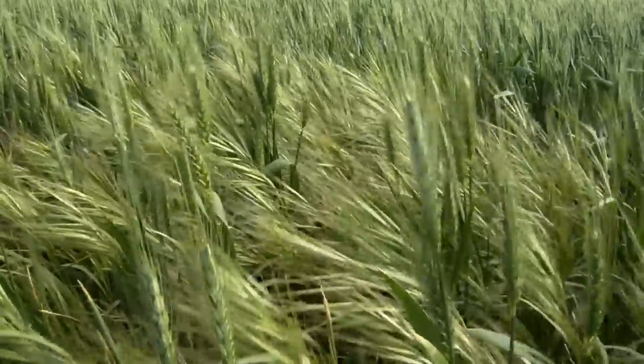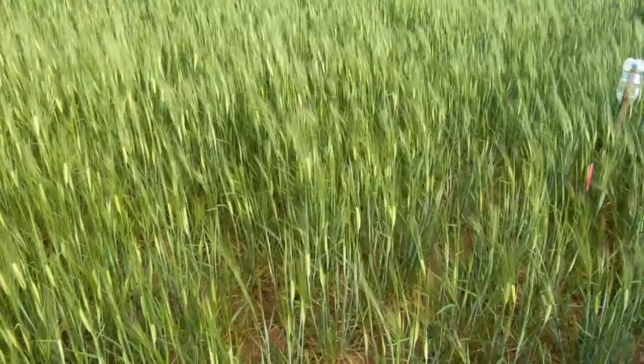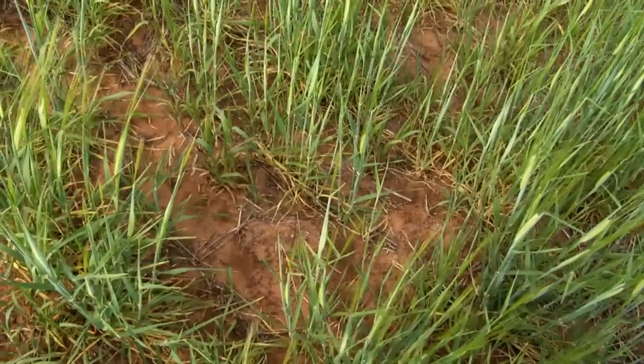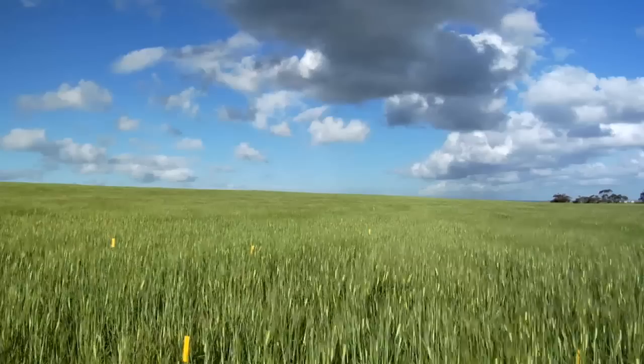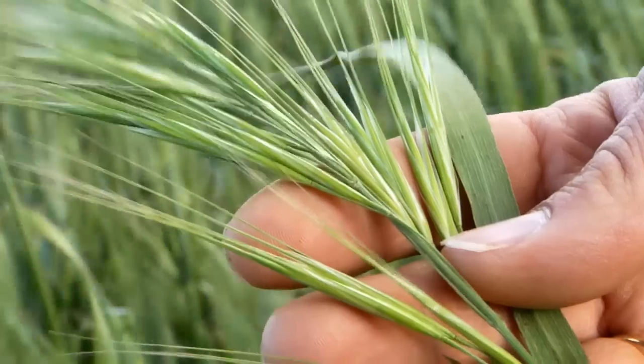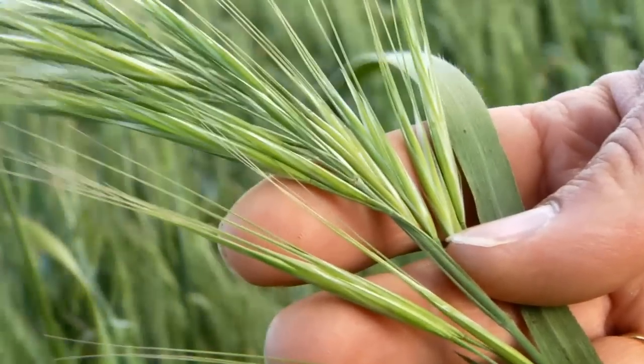There are two main species of brome: Bromus rigidus and Bromus diandrus, and both of these occur throughout a lot of the cereal farming of southeastern Australia. Bromus diandrus is more restricted to the higher rainfall areas, whereas Bromus rigidus is found in the drier areas.